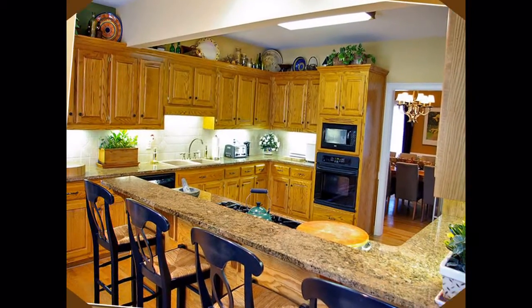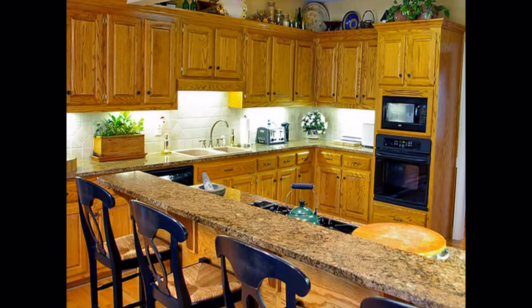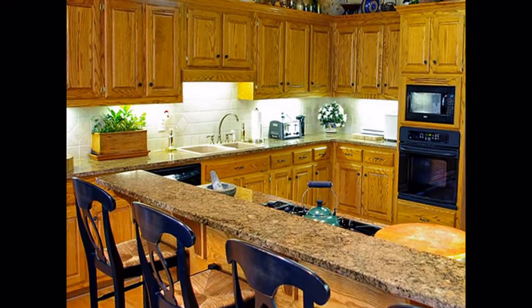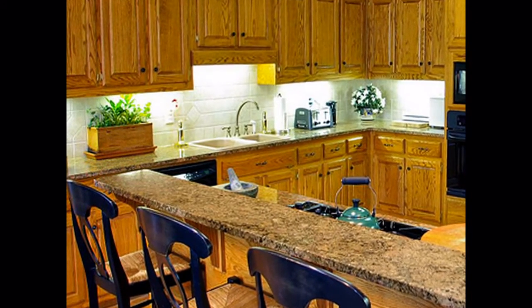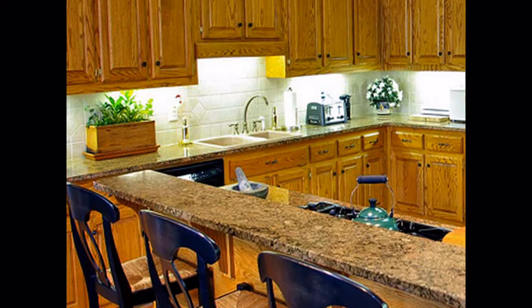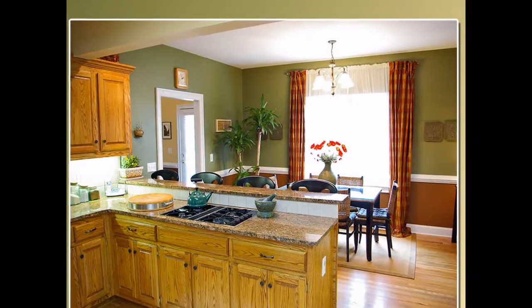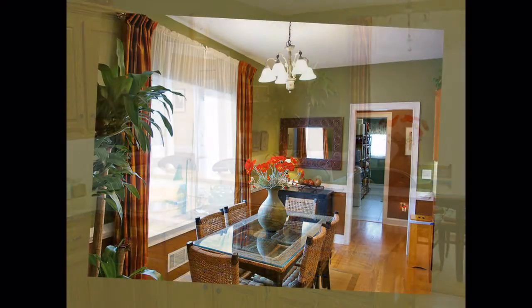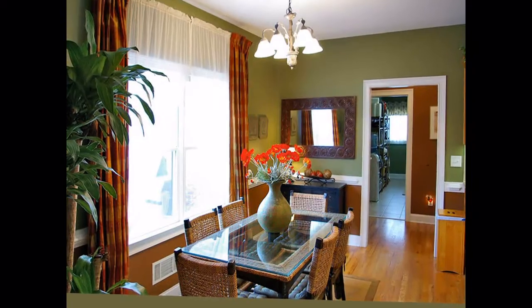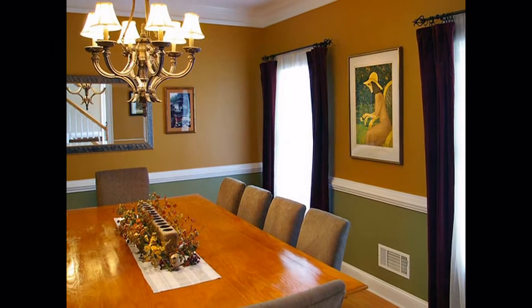Spacious and sunny, the gourmet kitchen is a chef's delight with generous granite countertops and abundant custom cabinetry. All appliances are upgraded, as is the extra-deep double sink with bronze fixtures. The breakfast bar seats five people for casual meals, with additional dining in the adjacent breakfast room overlooking the private backyard. You'll enjoy formal affairs in the oversized formal dining room with enough space for a banquet-sized table.